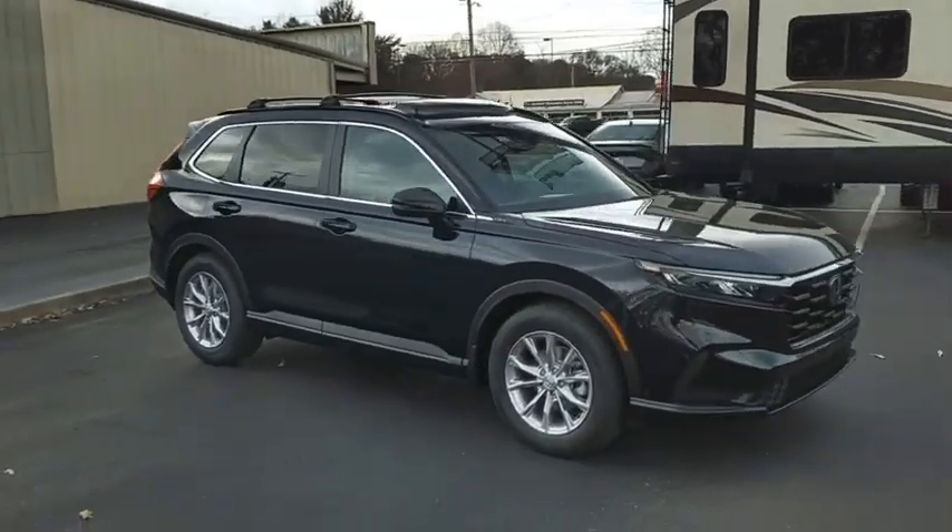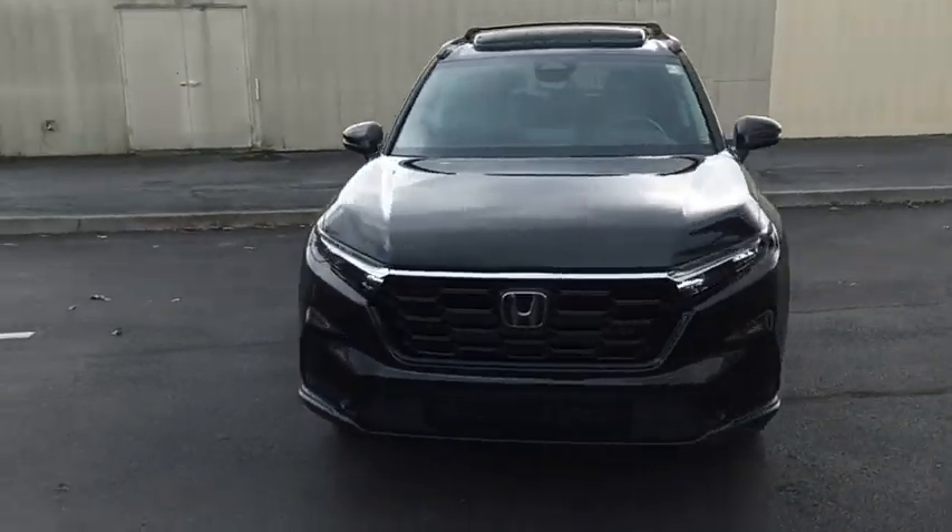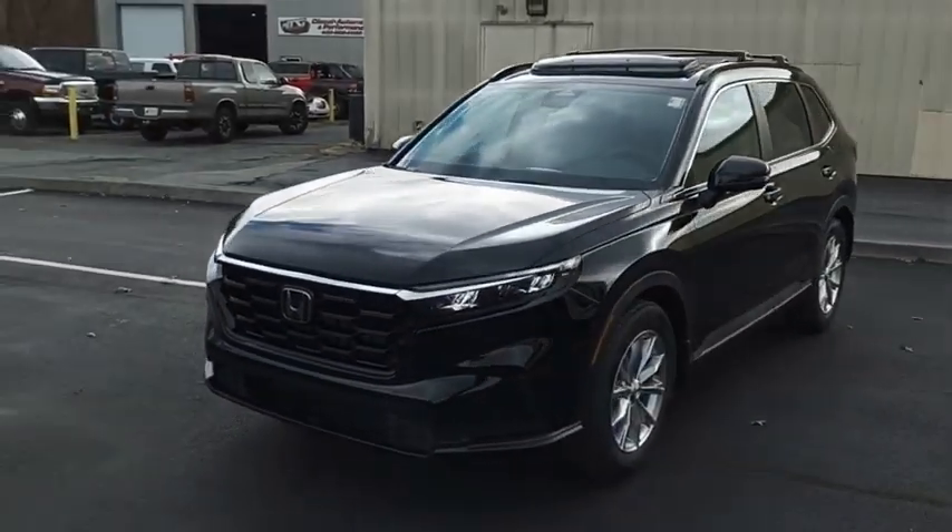Good value, cool technology, and a comfy interior. Drive away with a great deal on this vehicle — call or stop in today.